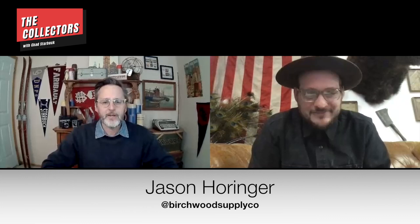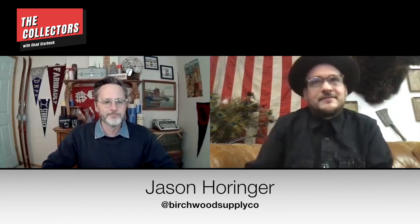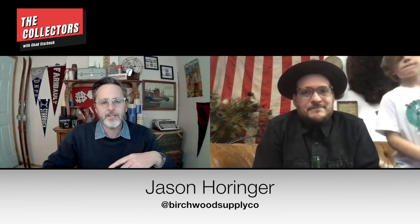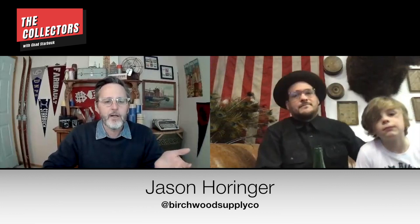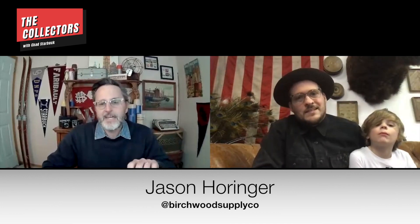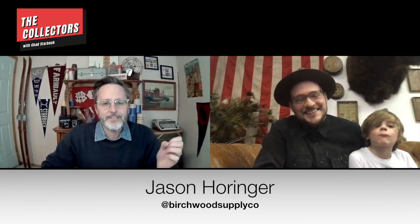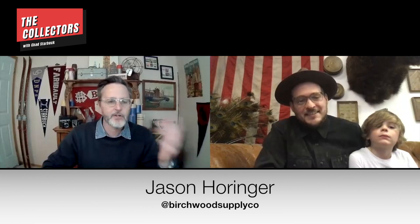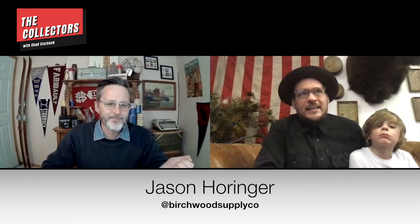Jason, welcome into the show — thanks so much for being on The Collectors. Hi, thanks for having me, I'm looking forward to it. One of the reasons I think this will be a lot of fun is that we have a lot of similarities. One question I get asked a lot — and maybe you do as well — is what do you collect? And I go, I have no idea. It really just has to strike me as interesting or unique.